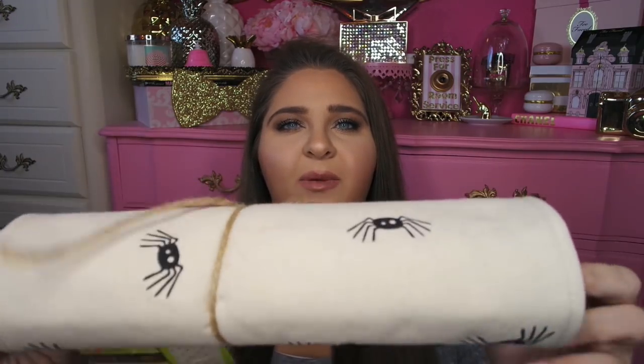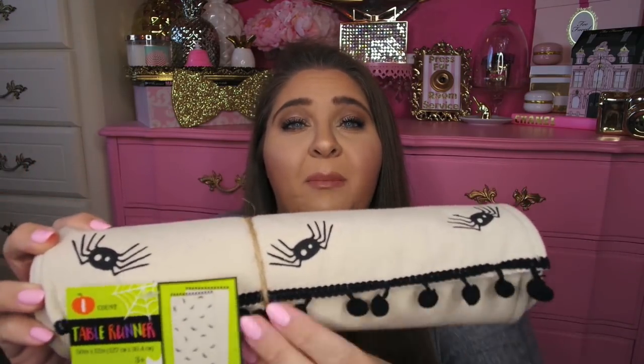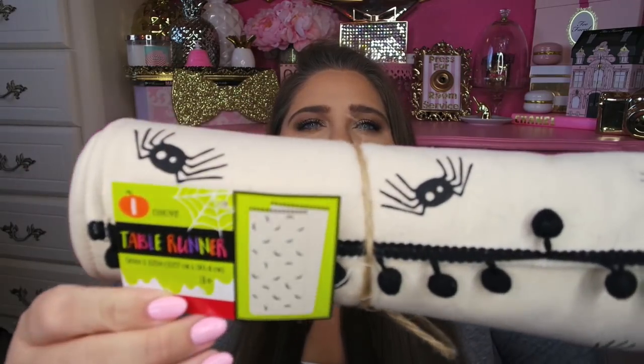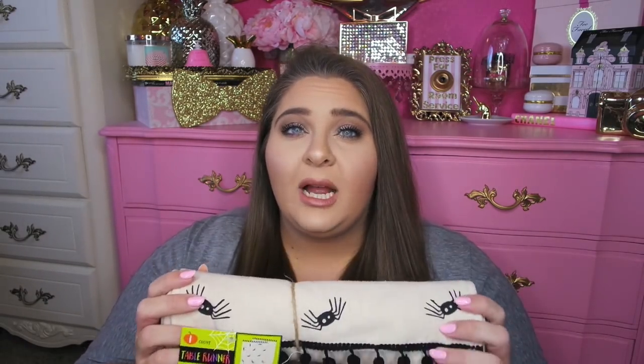Next I picked up this really cute table runner. They also had matching placemats that I decided to pass on. It was five dollars, and it's 50 inches by 12 inches. They have two designs — I bought one and my mom bought the other. Mine has little black spiders all over it with cute little black pom-pom trim on either side. It's a really thick, nice quality, definitely worth the five dollars. I've looked through all the Halloween stuff at HomeGoods and never found a table runner I really liked.